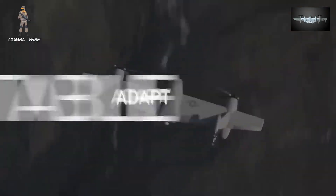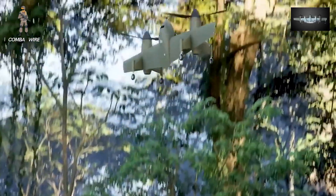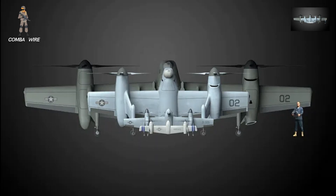Sikorsky's rotor-blown wing concept has evolved into something far bigger than anyone expected: a full family of scalable VTOL drones designed to redefine how the U.S. military conducts air operations in the 21st century.